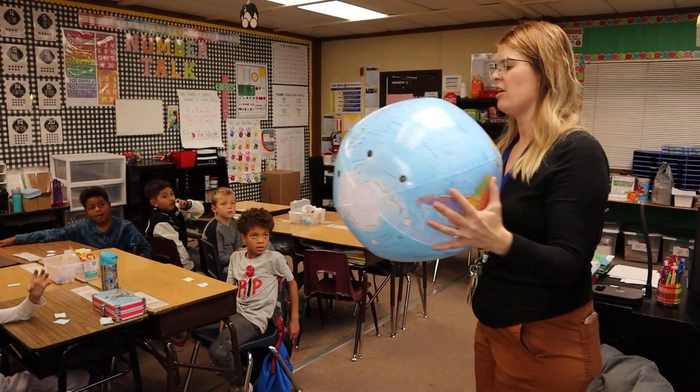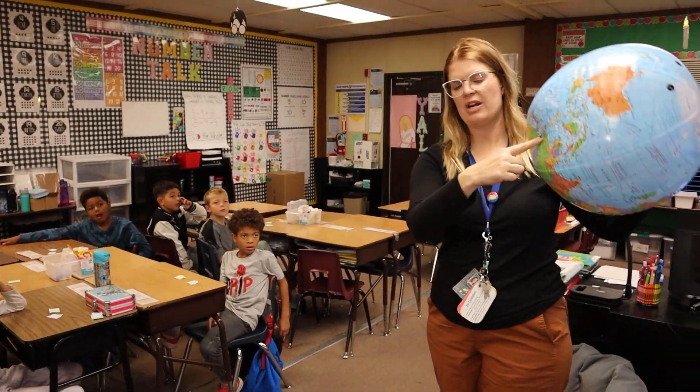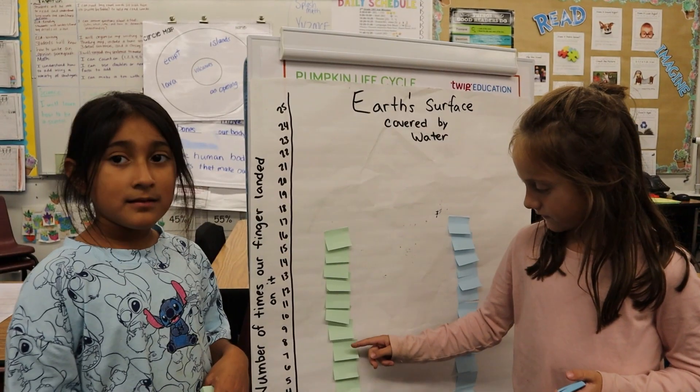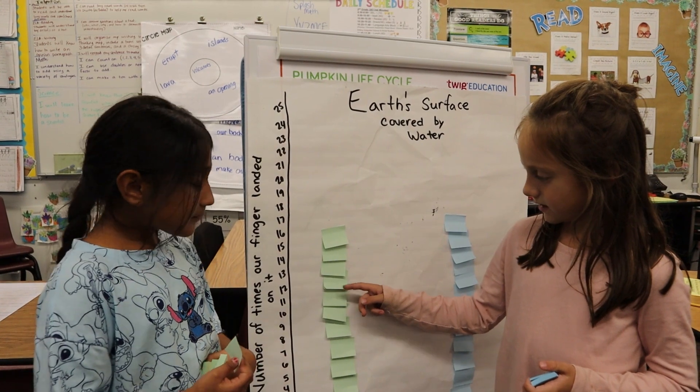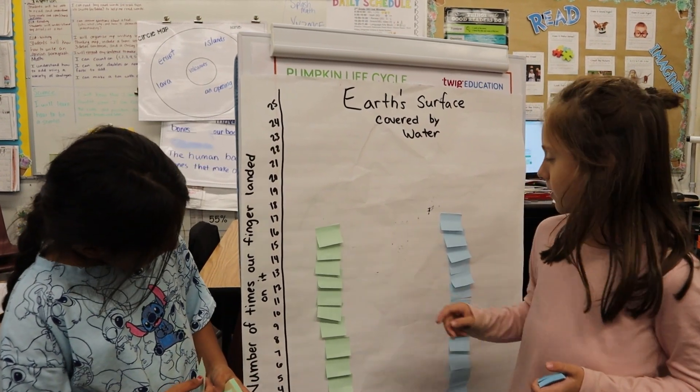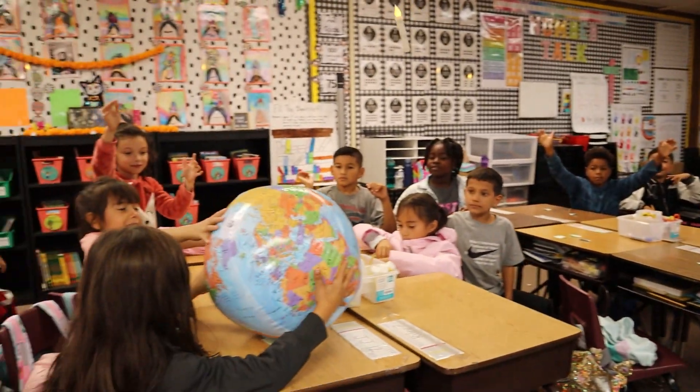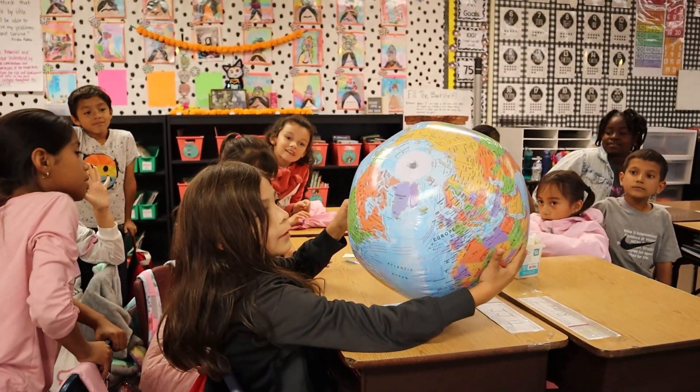Davis catches the ball with one finger. Where am I touching right now? Is that land or water? Land! So I would take the green sticky note and place it on our bar graph on the land. Okay, so where's your finger point? Water! Good job JJ!